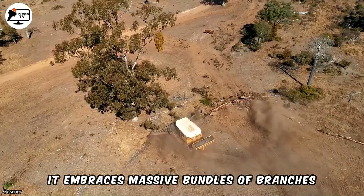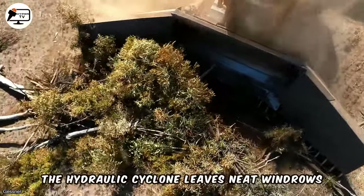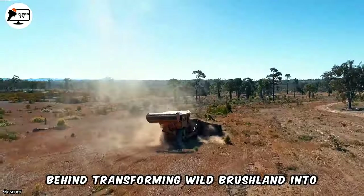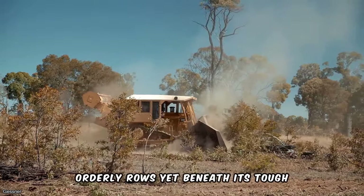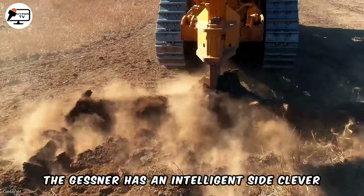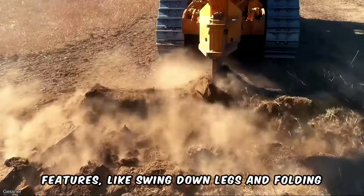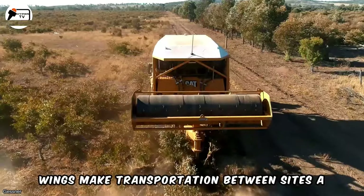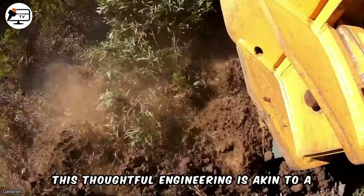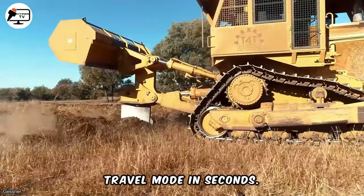The Gessner embraces massive bundles of branches, effortlessly dragging them across fields. The hydraulic cyclone leaves neat windrows behind, transforming wild brushland into orderly rows. Beneath its tough exterior, the Gessner has an intelligent side. Clever features like swing-down legs and folding wings make transportation between sites a breeze. This thoughtful engineering makes it akin to a giant transformer, shifting from battle to travel mode in seconds.